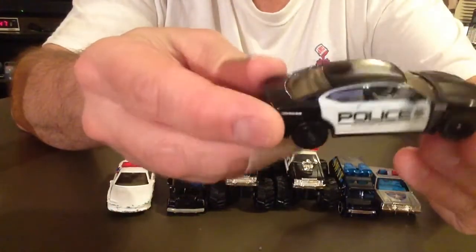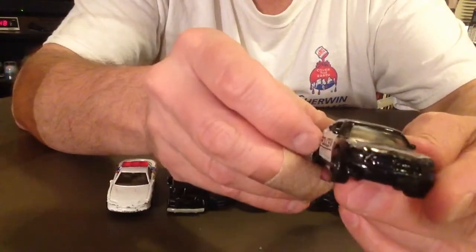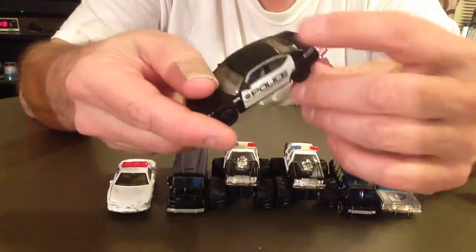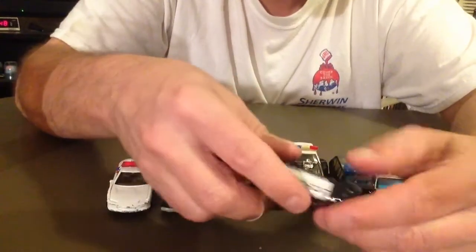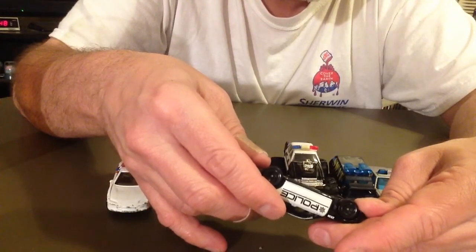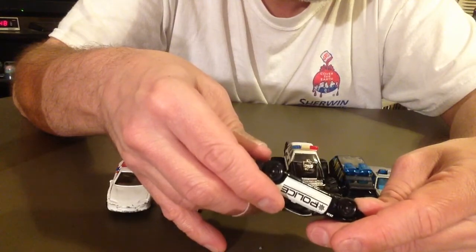This is a nice cop car — I think it's a Dodge. It says Hummelstown. I think it's a Charger. Matchbox Dodge Charger.